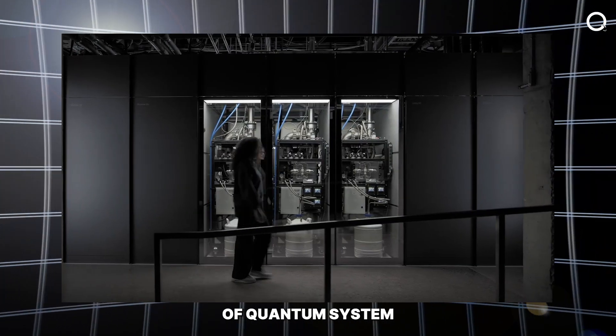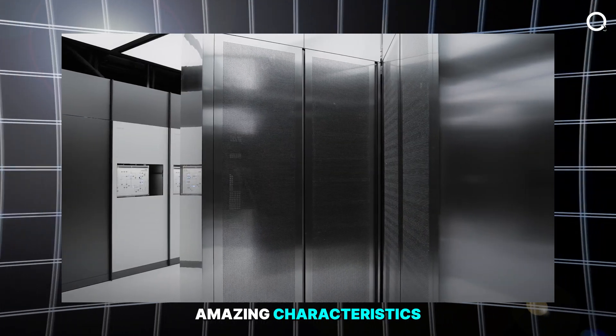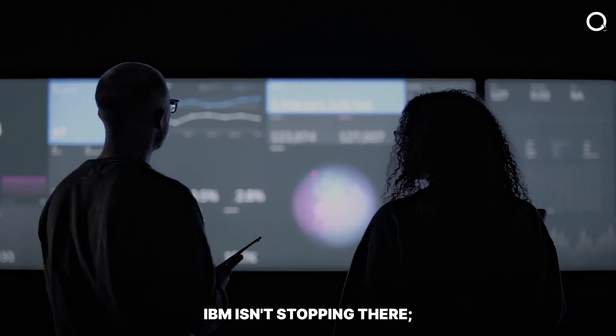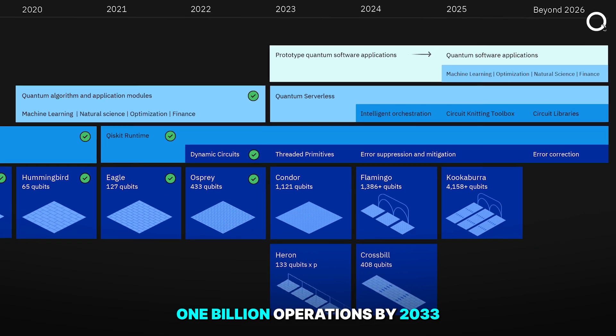The modular architecture of the Quantum System 2 is one of its most amazing characteristics. This design is critical to its capacity to perform 100 million operations within a single quantum circuit. IBM isn't stopping there — they've set a goal of reaching 1 billion operations by 2023.